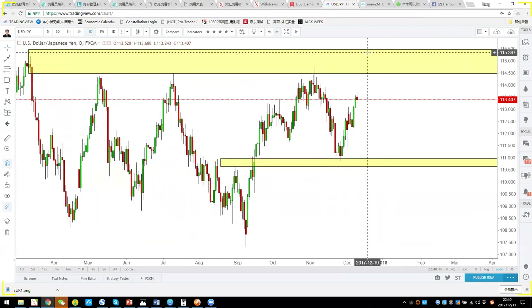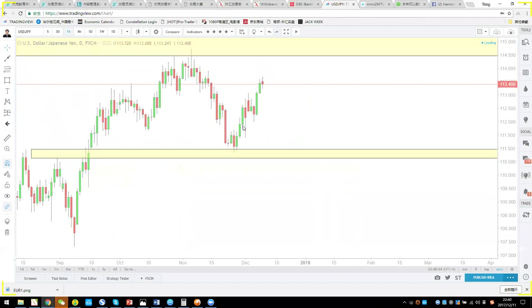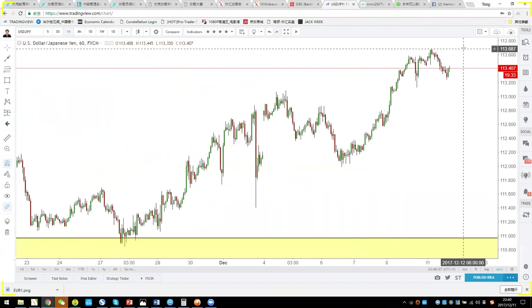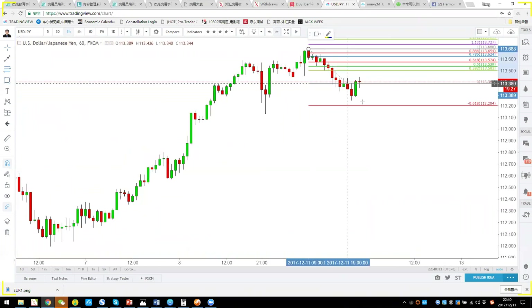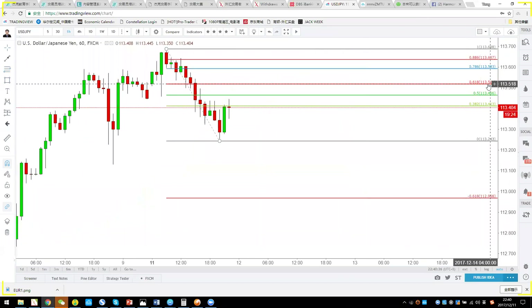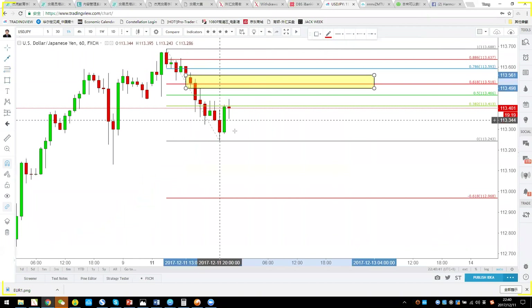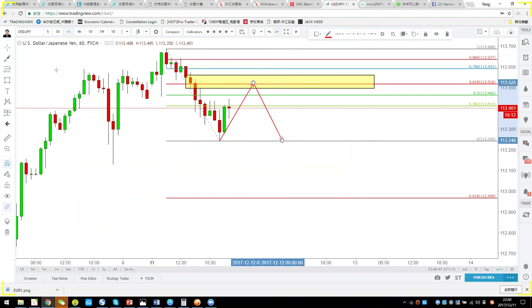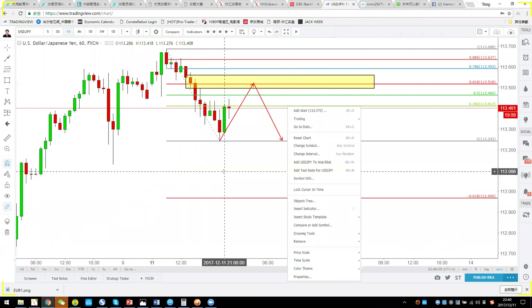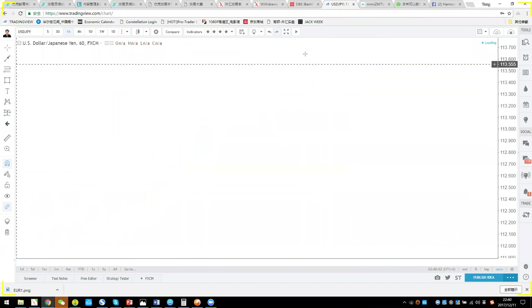You can take a short from 114 or a buy from around 111.10. However, I'm willing to take a short if Dollar Yen cannot break 113.68 — that level is 113.51. Wait for price to come up, take a short from 113.51, and aim for 113.24 and 112.96. That's the potential short setup for Dollar Yen.